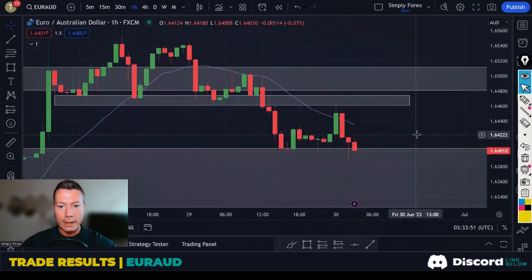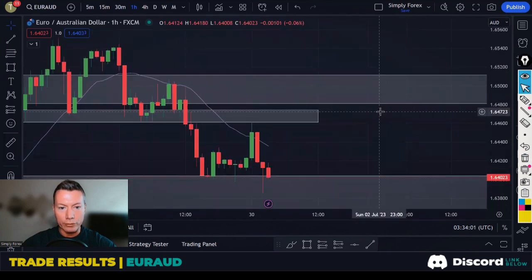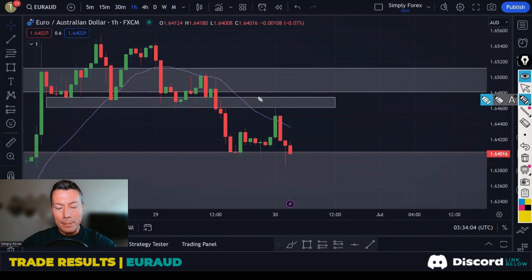Dropping down to the H1, we got that retrace down to our gray zone. Price retraced down, we get a reaction — nice. You can enter this trade, give your trade a bit of room, and put your stop below the gray zone.